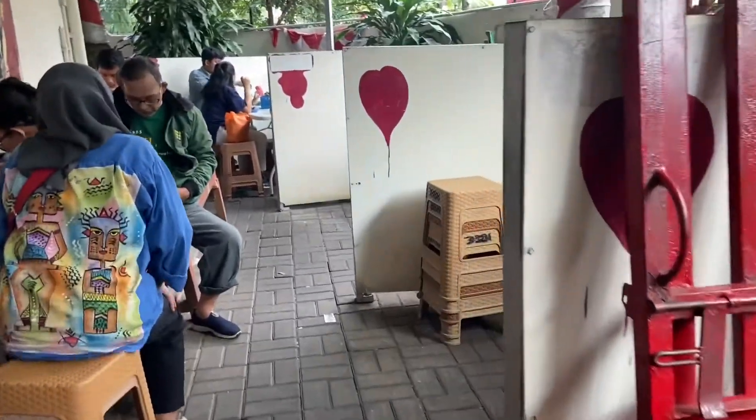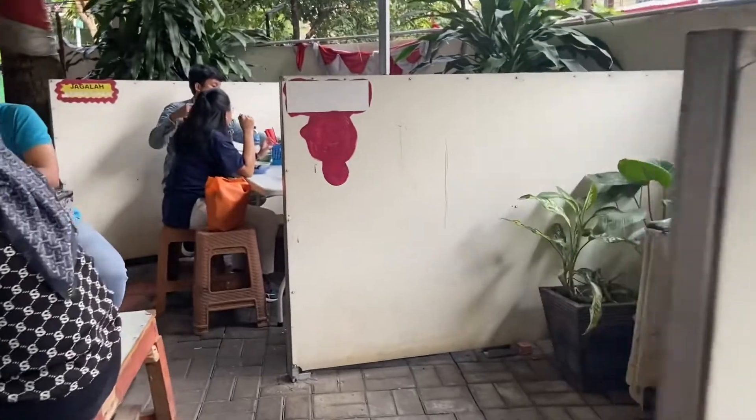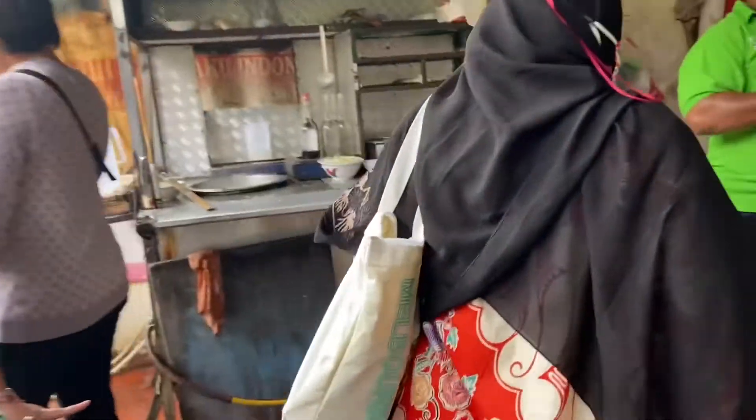Nah untuk area-nya memang di pinggir rumah orang gitu ya, di garasi orang gitu. Jadi memang tempatnya terbatas. Ini aku dateng sekitar jam 3an, cukup rame juga walaupun gak antri ya, aku langsung masuk, langsung pesen.